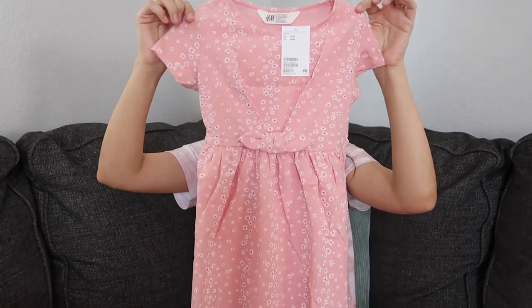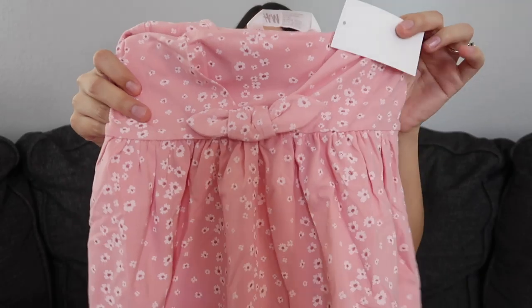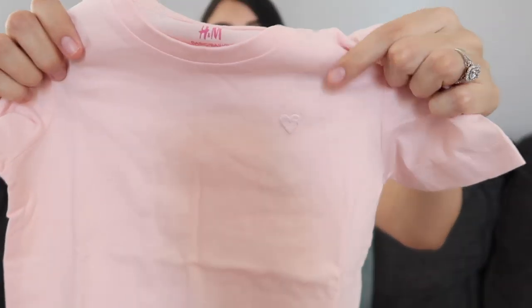I also got them some more matching dresses — this was probably my favorite dress I bought for both of them. It's pink with flowers all over it and then it has this really pretty bow detail in the front. I also got both of them this pink t-shirt with a pink heart.